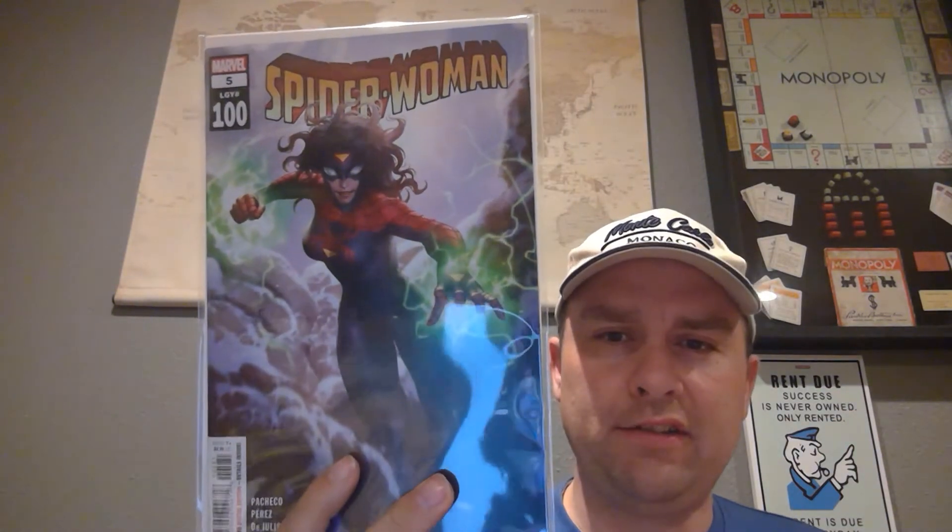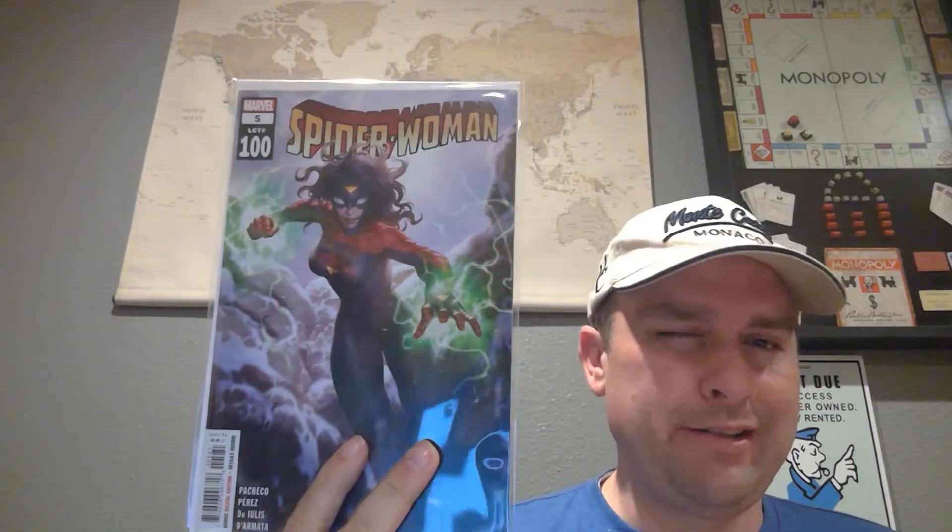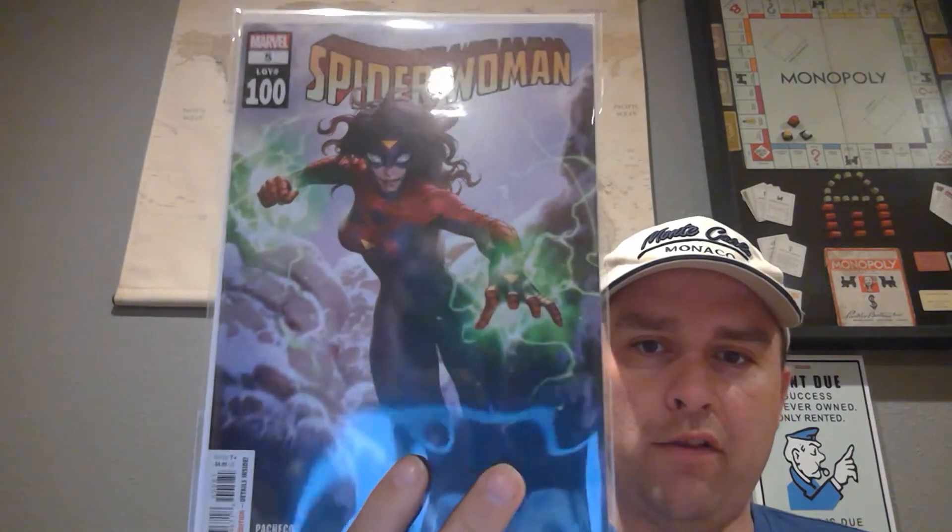Then we've got Spider-Woman number five, or legacy 100. This is not one I had. This is the Inhyuk Lee bleed cover — issue five of the current run, number 100. This is where I got off Spider-Woman because I saw where they were going with the series and wasn't interested to follow at that point. It was an okay story up to there, but I had picked up the Alex Ross Timeless variant so I didn't get this one. The Inhyuk Lee covers are typically the ones I go for, so I'll probably hang on to that one.